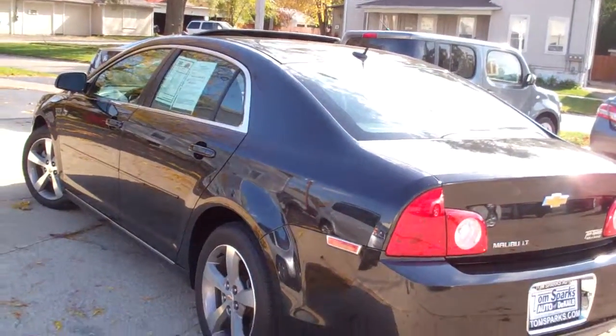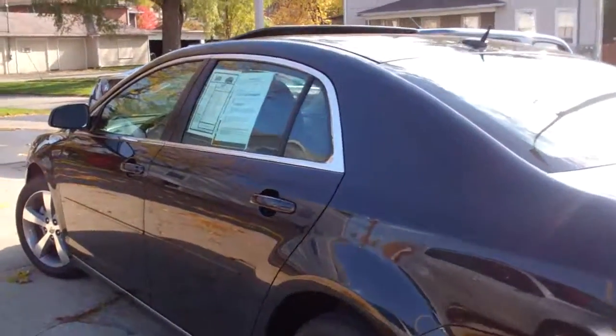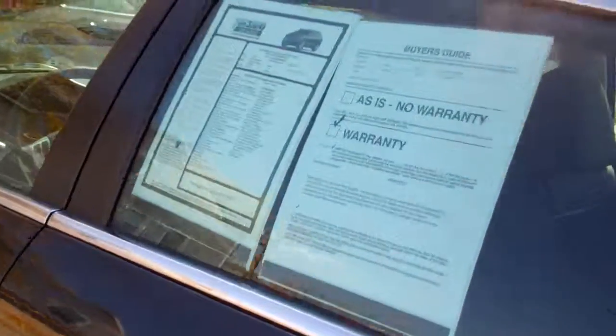Front wheel drive, four cylinder — this car has a clean AutoCheck. 33 MPG highway and 22 city.